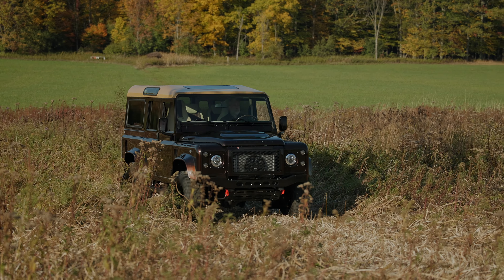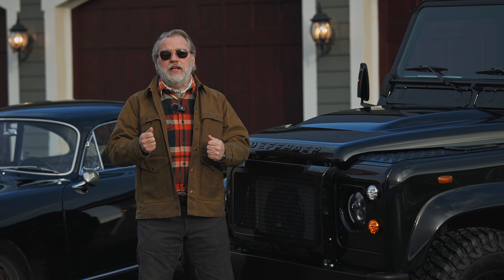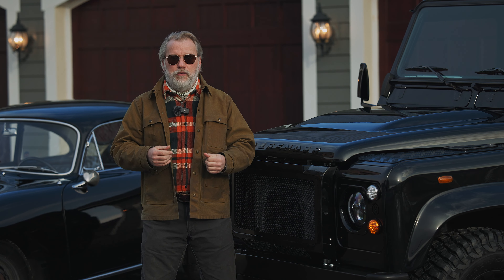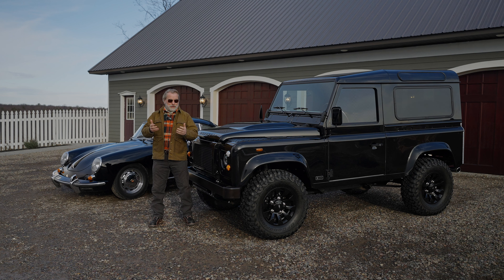The number two reason to own a classic Land Rover Defender is because it makes people smile — it makes people happy. Everywhere I go, when I stop at a gas station or wherever I stop, I have complete strangers come up and want to talk to me and tell me a story about their uncle, aunt, cousin, somebody in their life that had a Jeep. And I have to point out it's a Land Rover, but they just appreciate it and want to tell me their story. So meeting new and interesting people is reason number two.